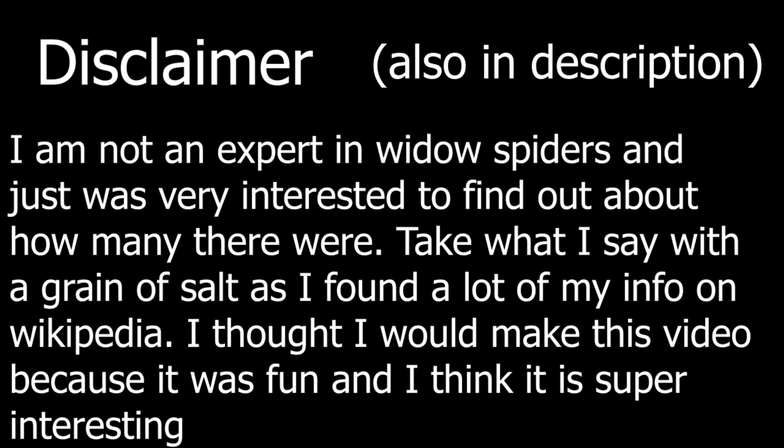Before I show you these spiders, I'm going to give you a little disclaimer: it's really important to know that the males are much smaller and generally have less color than the females, so in the pictures I show you, I'll mostly be showing the female widow spiders.